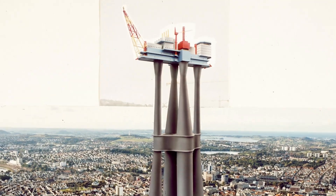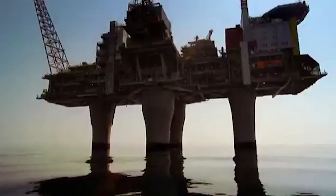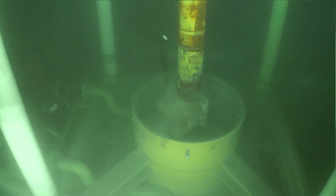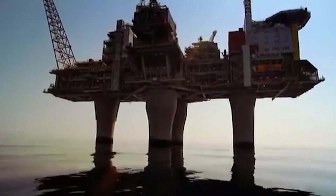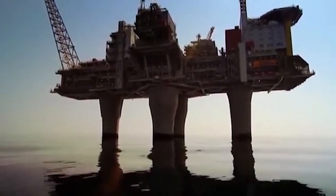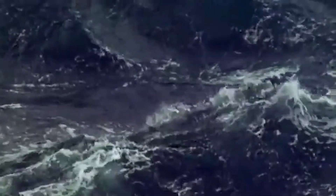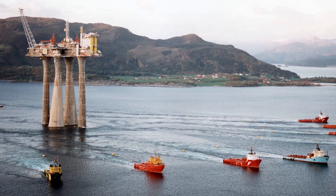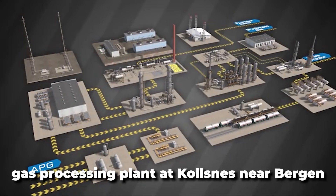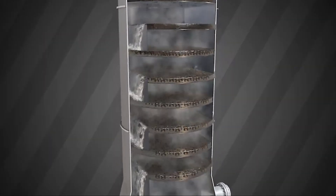With its towering height and massive weight, the Troll A platform represents a monumental feat of engineering capable of extracting vast reserves of natural gas from deep beneath the seabed. Troll A was also the first platform on the Norwegian continental shelf to receive power from shore, showcasing an innovative approach. Troll gas consists of the Troll A platform, the gas processing plant at Kolsnes near Bergen, and the pipelines between the platform and onshore plant.